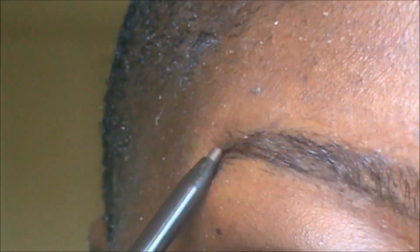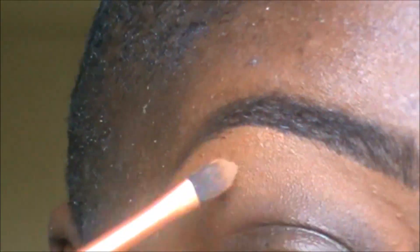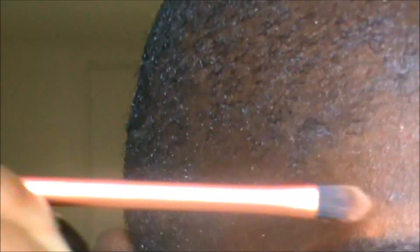First and foremost, you guys know I always start with my brows, so I'm just filling them in. That's basically it — this is how I do my brows every time. I'll need to clean it up with concealer. That top of my brows is going to look more highlighted than the rest, but it's fine because the foundation will settle that score.